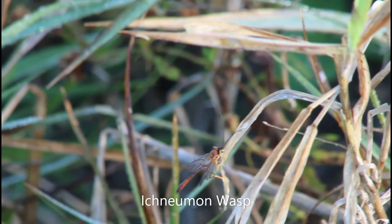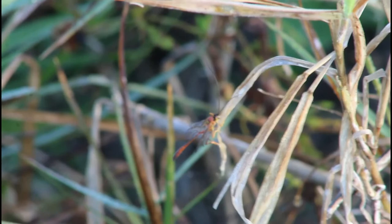This is an ichneumon wasp — an odd-looking parasitic wasp with a very long abdomen and ovipositor. No matter how hard I searched on Bug Guide or iNaturalist, I can't narrow this down to an exact species.